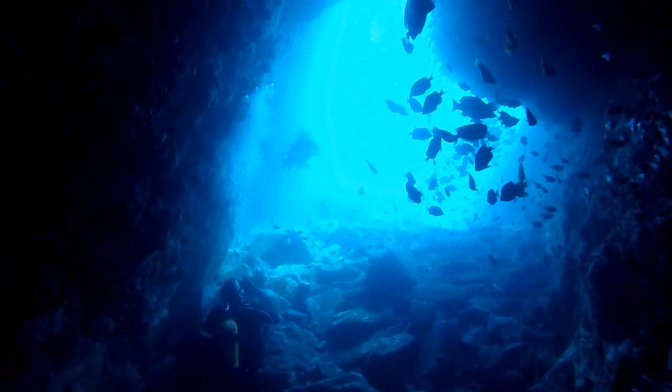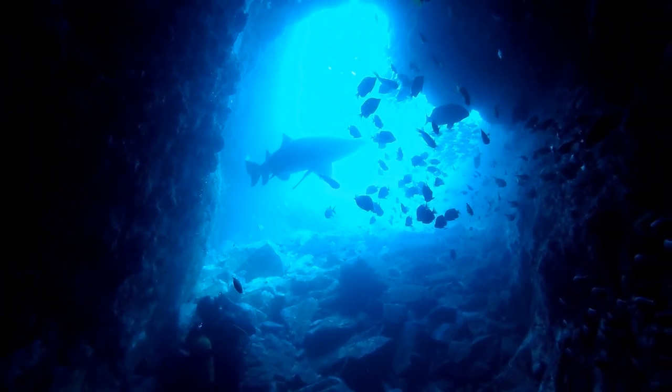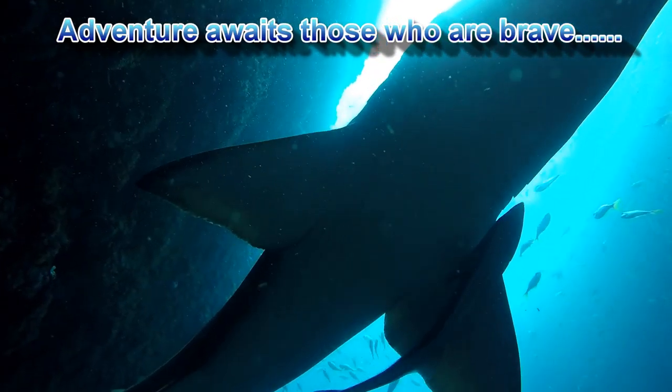At this time of year it's unusual to find sharks in the shallow entrance of the cave because the water is just too warm for them. But this week, to our surprise, we were lucky enough to find this huge grey nurse putting on a spectacular show for us.